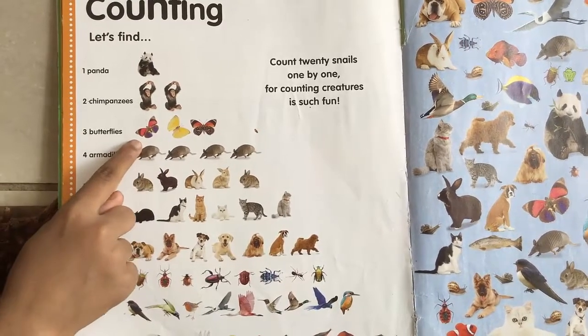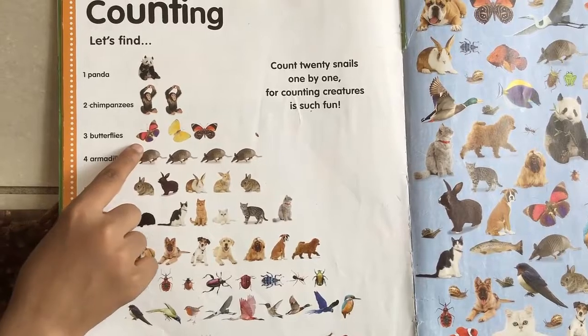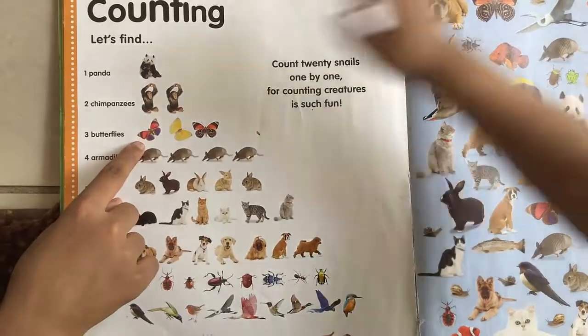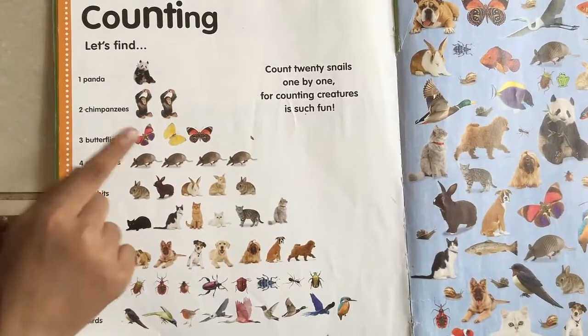Okay, what are these? Three butterflies. Try to count them. One, two, three. Okay, so there are three butterflies.